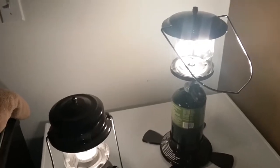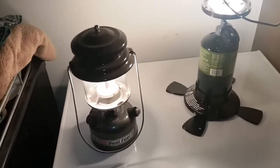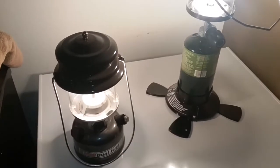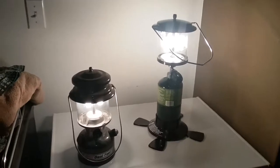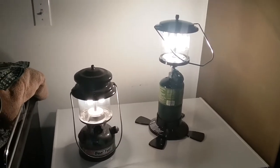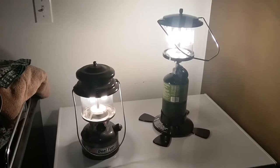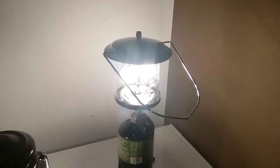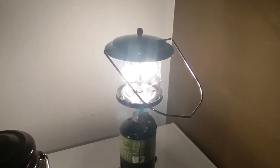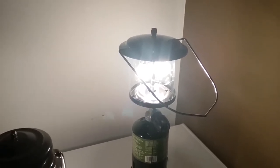I guess you gotta ask yourself which one is more efficient. I mean, look at it this way: if you are in a situation where you're trying to stay warm and provide light — like wintertime camping — obviously the propane is going to heat your tent up a little bit better. But in the summertime when you're dying because it's hot inside your tent, the white gas is a couple hundred degrees cooler.